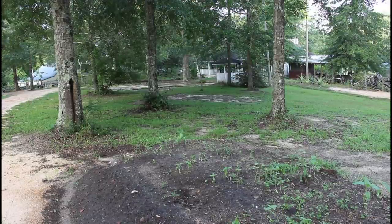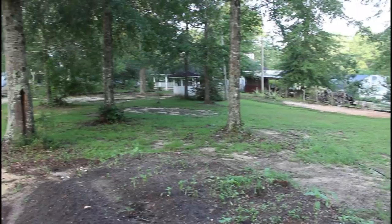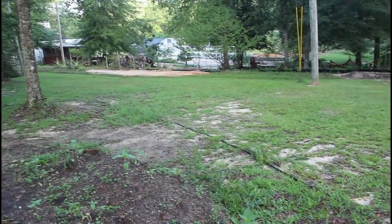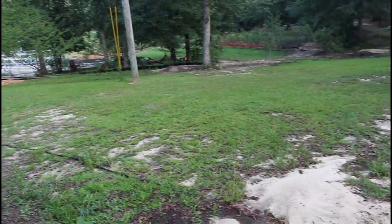This is the front lawn. When I came here seven years ago this was all dirt. The grass has taken over — you can see how pretty and green everything is. I used to mow this yard and it was nothing but dirt with sporadic grass everywhere.